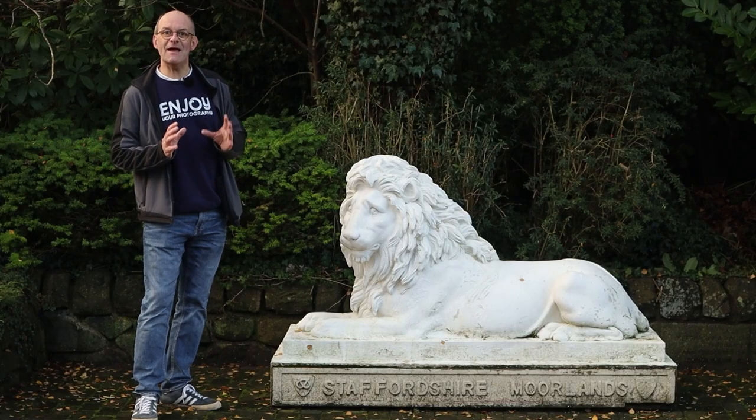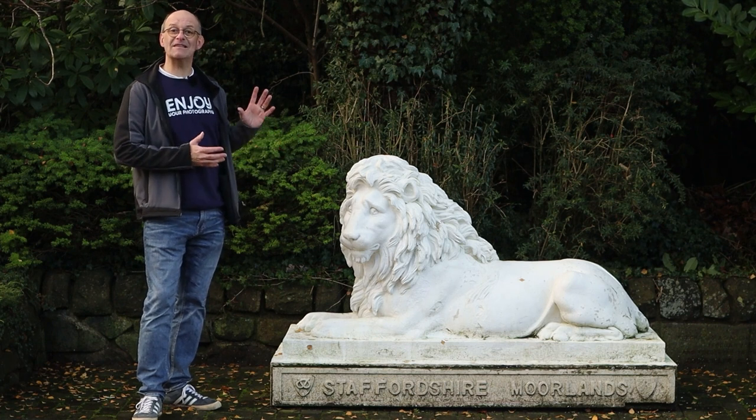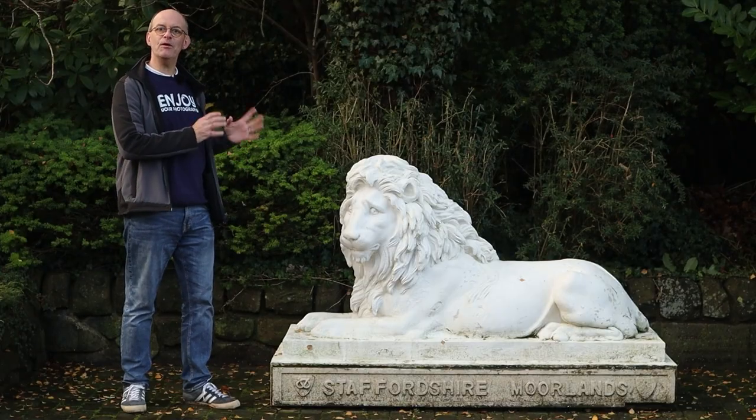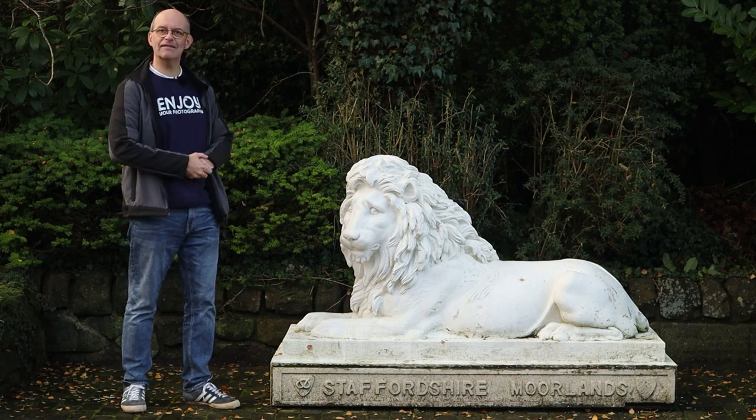Another one of Leek's many moving monuments is this lion. It was bought from a sale at Alton Towers and placed in the park. I remember the lion being sited here in the park when I was a very young child and sitting on it having my photograph taken. But it's now found a more permanent home here outside the council offices.